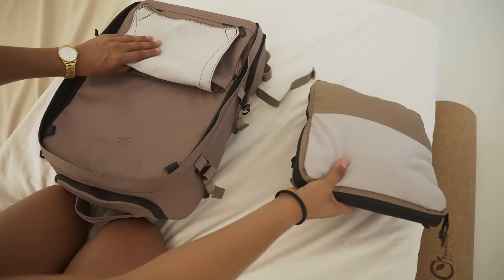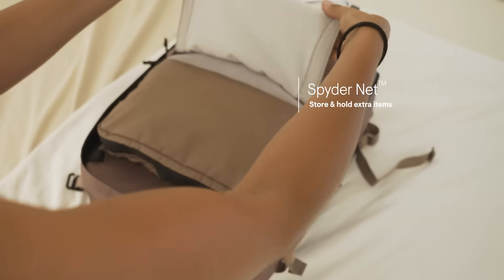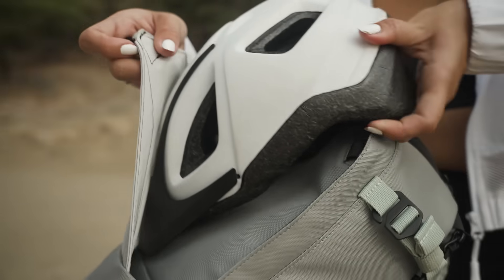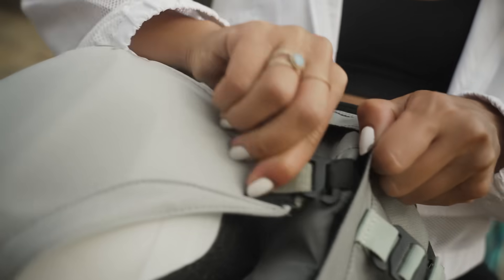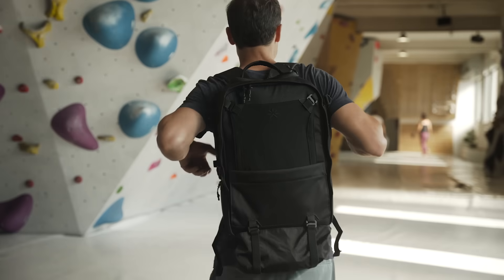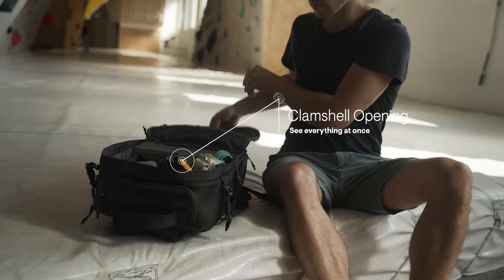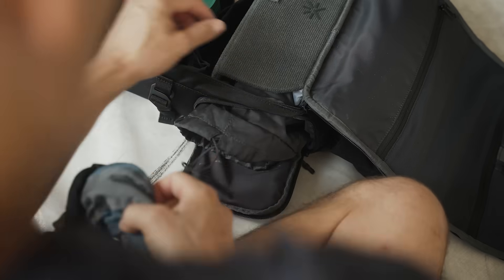Thanks to Nest's spider-net system, it will hold perfectly in place. The net has a versatility machine, helping you to store and hold extra items. When you're ready to grab something, simply use the clamshell opening, so you can see everything at a glance.